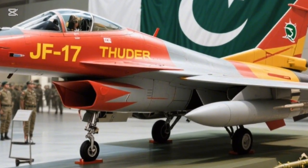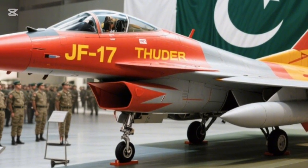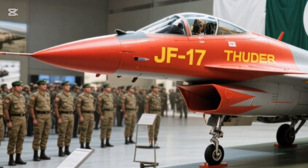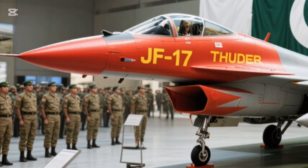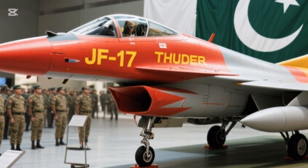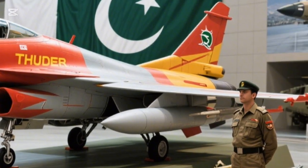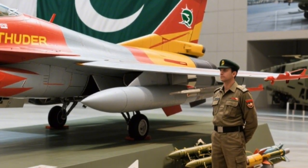Beyond Pakistan, several countries have shown strong interest in acquiring the JF-17 due to its affordable cost, easy maintenance, and advanced combat capabilities. This makes the Thunder one of the most attractive fighter jets for developing nations around the world.